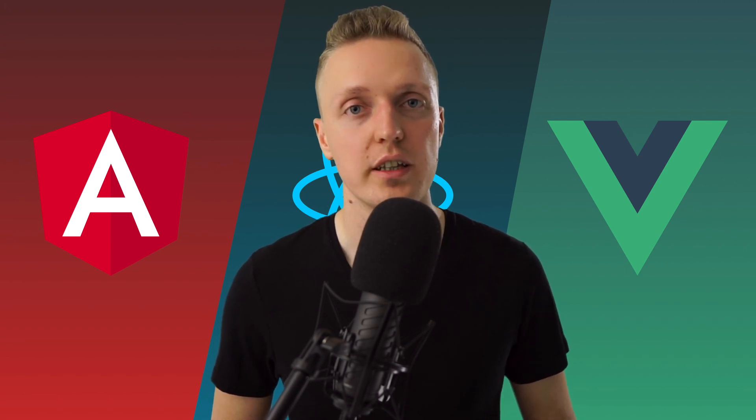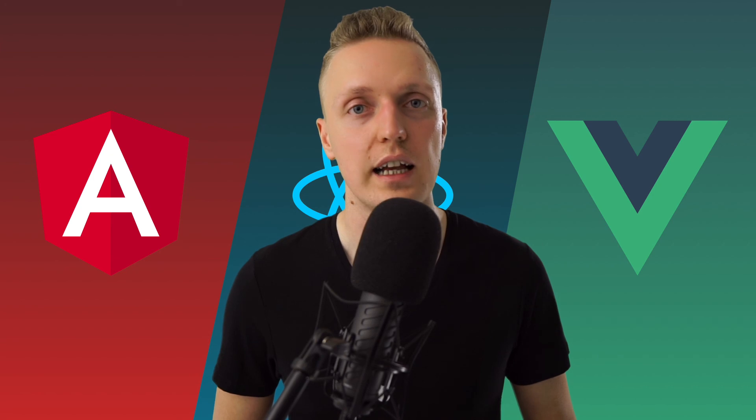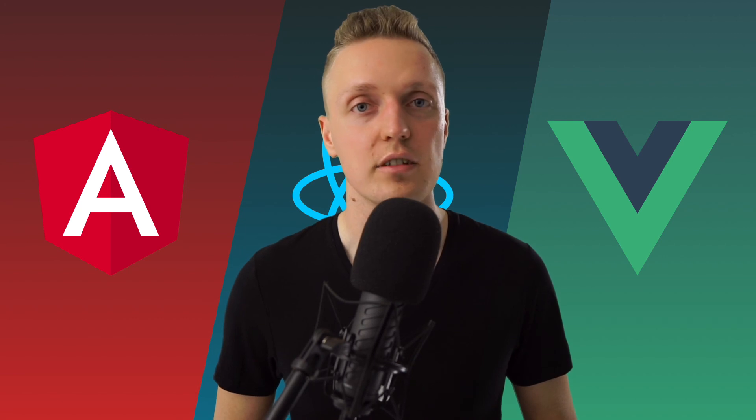I hope that this video helped you choose the next framework to learn. If you have other pros and cons you think are important, please write them down in the comments below. If you want to learn more about web technologies, go to the description box below and I'll link all my other courses there. If you liked this video and want to see more content like this, don't forget to put thumbs up and subscribe to the channel.